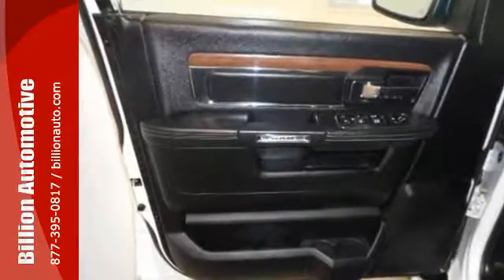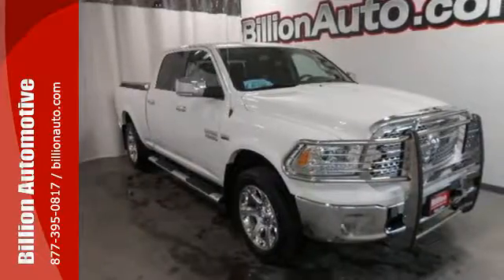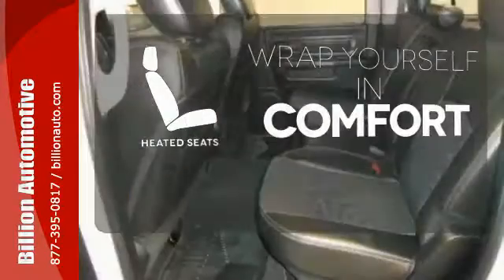You'll get tons of features including a tire pressure monitor, air conditioning, speed control and multiple airbags. Ward off the chills with heated seats.